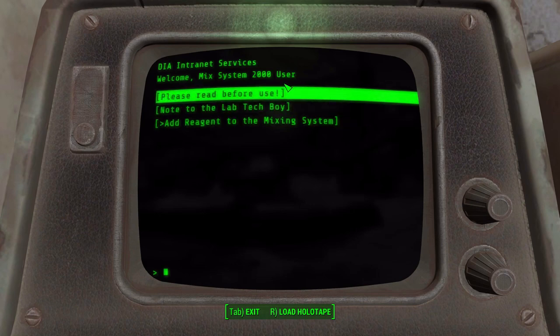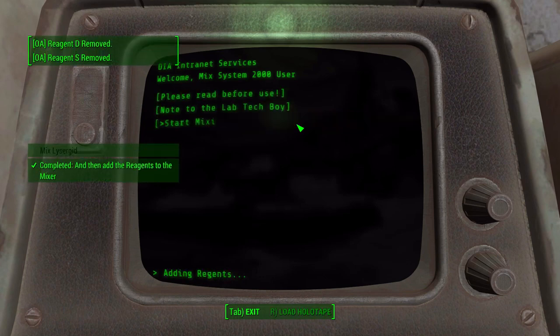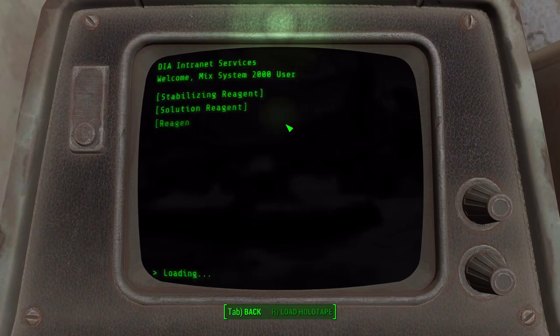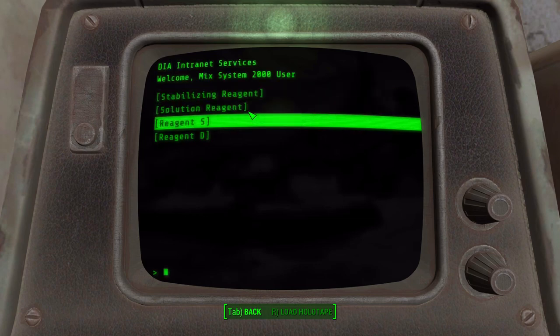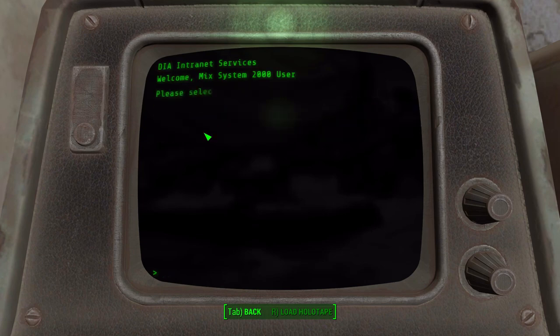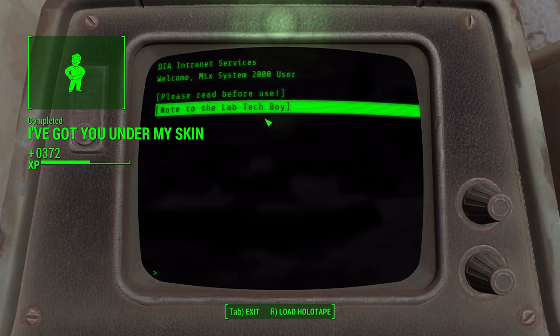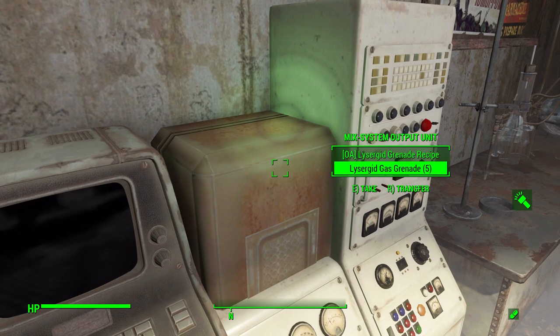Solution, S, D, stabilization - that seems right. How are we going to do this? Add reagent to mixing system... is it going to let me choose? Oh okay, I don't actually have to mix manually! Start the mixing process - okay, so: solution, S, D, stabilizing. Hey, all right! Now we've got the recipe for it and Lisagate grenades.